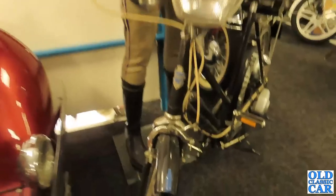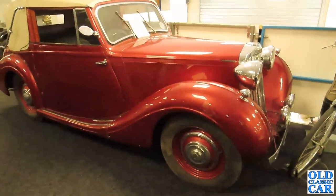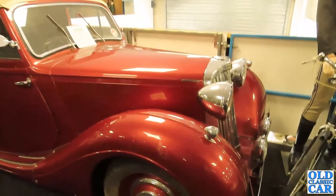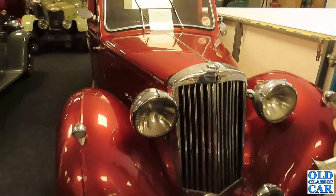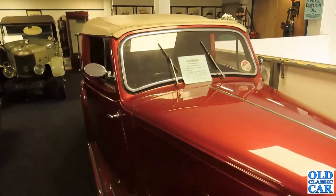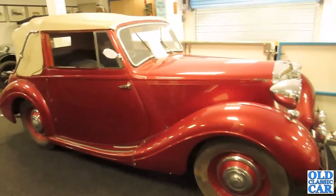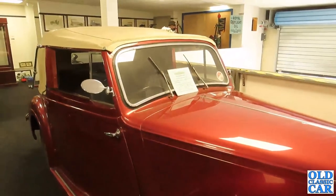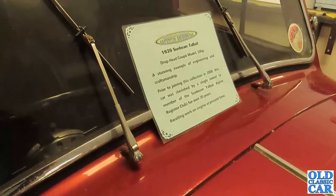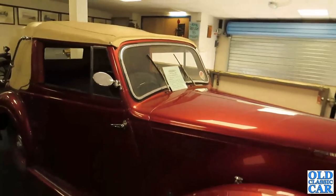And here we have a glorious Sunbeam Talbot drophead coupé — we see something a bit like this at events in our area. Of course we're down in Devon at the moment enjoying the many classic car finds. By the time this video goes live I'll have uploaded a video of our week here in Devon classic car hunting — I'll include a link at the end of this one. This dates to 1939, a drophead coupé with a 10 horsepower rating — lovely, lovely car. That was the RAC rating dreamt up before the war and used for motor taxation purposes.